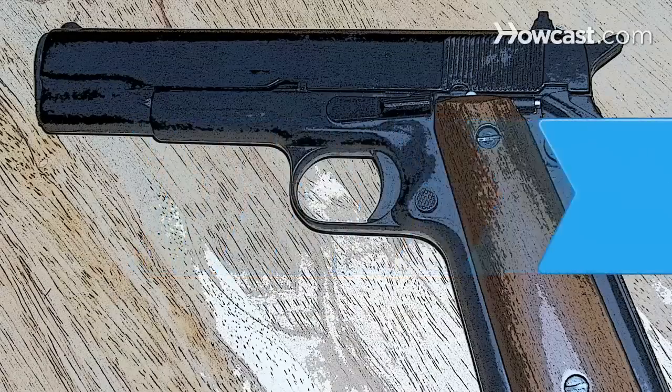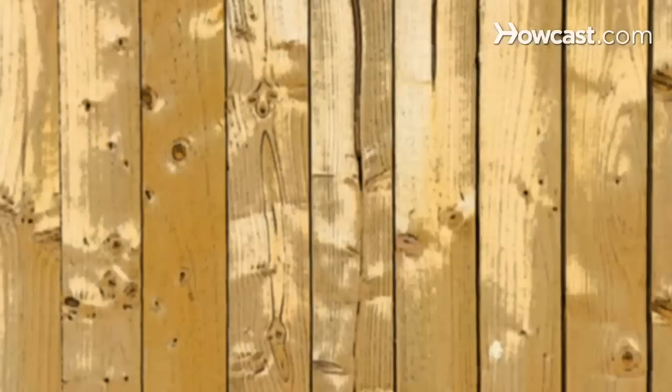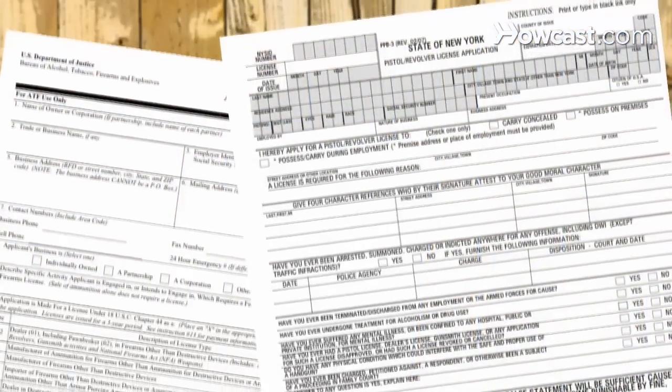How to Get a Gun License. If you're starting a business that sells firearms, you'll need to know how to get a federal firearms license as well as state and local permits.